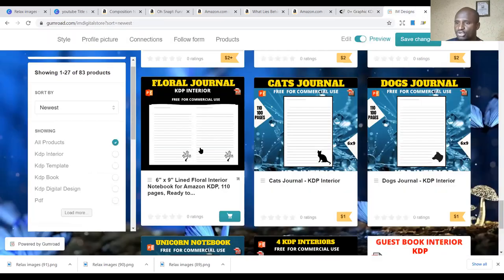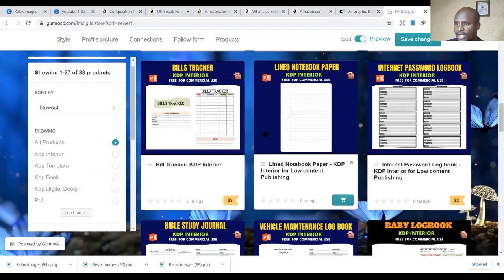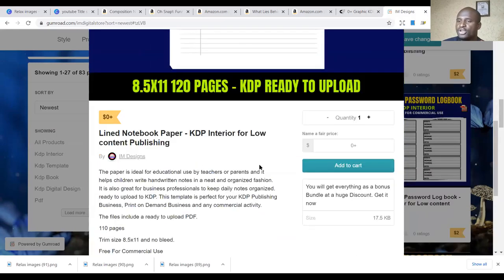The second place is my store — the IM store on Gumroad. You can get the best interiors, like the Lime Notebooks — this is a free interior. That's what you will be using to do your publications. You can get this free notebook interior to do your Christmas notebooks, your unicorn, Halloween, or whatever notebooks you want to do. You can use this interior for free.